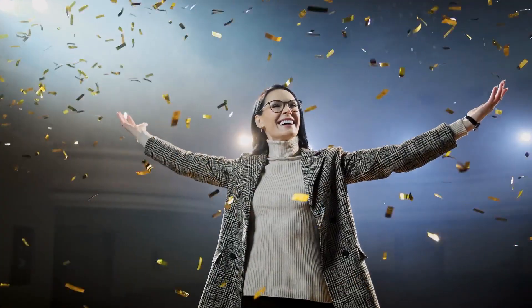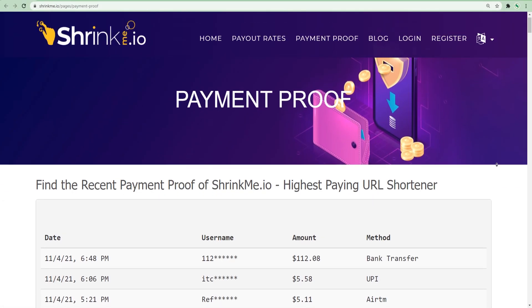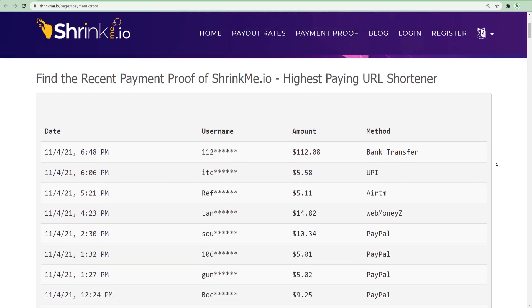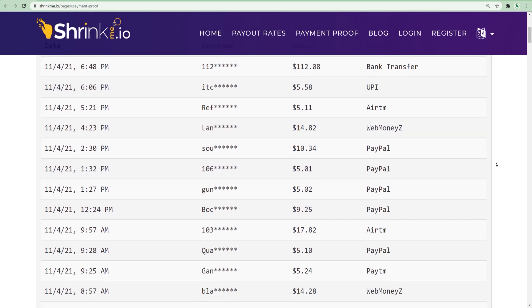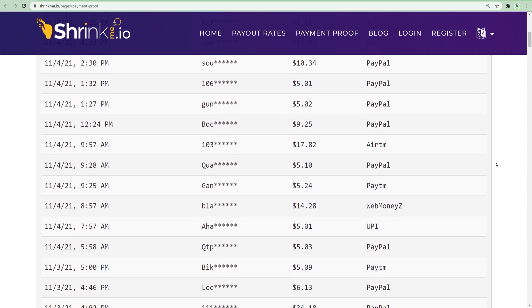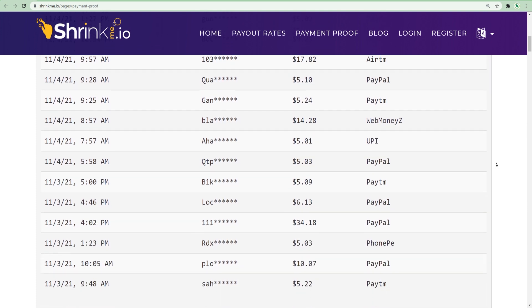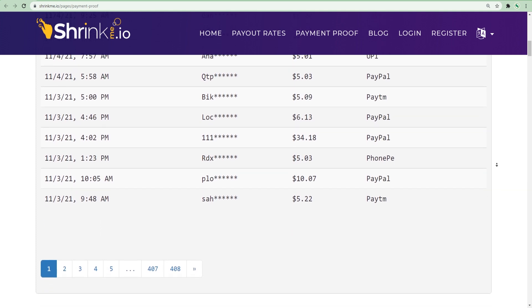Now let me show you the hack to making money. First of all, let me show you some of the payment proofs of these websites. There are people making money every single minute — people from all over the world making hundreds of dollars in income. You can check it out yourself when you go on to this website. They have been paying out to people on time every single day and they never miss out on any payment.